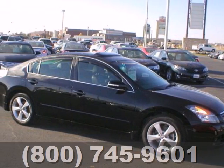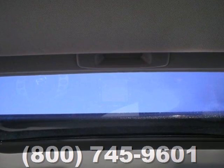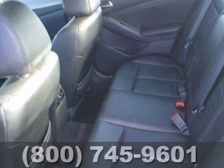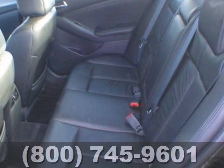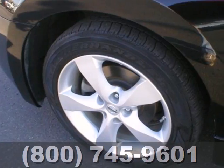Whether it's for you or the whole family, step up to this sporty and stylish 2008 Nissan Altima. Known for its roomy interior and spirited performance, this Altima features keyless entry and start, a tire pressure monitor and second row folding seat.